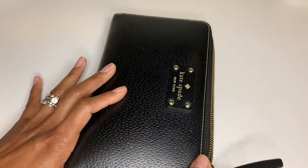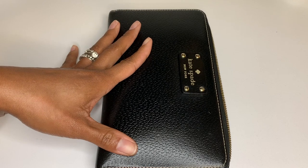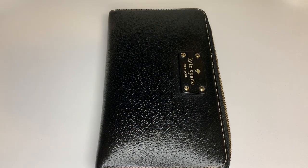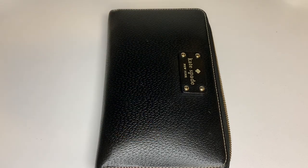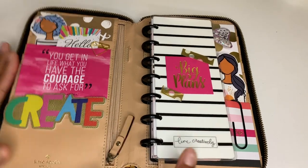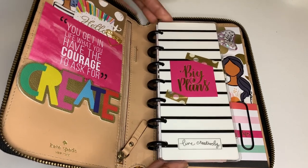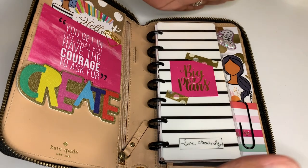I decided I want to use this one as an on-the-go wallet, and still have my planner for other things. The black one is nice because it's a basic color that goes with any purse and won't get as dirty as the pink one. So I purchased from Happy Planner a skinny mini. To give you an idea, the regular size Happy Planner mini fit right in here perfectly, but it didn't close well.